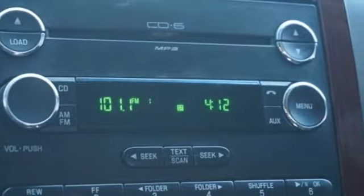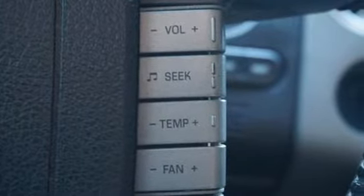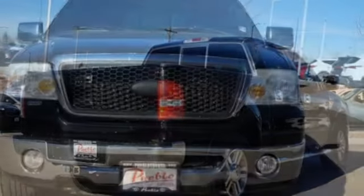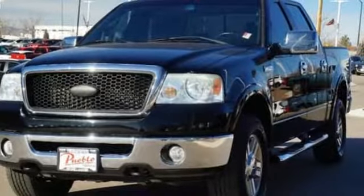And it comes with all the amenities you need: auxiliary audio input, 3 12-volt power outlets, manual tilting steering column, power mirrors, air conditioning, automatic transmission, front tow hooks, electronic shift on the fly, and power windows. Ford has won over millions of loyal customers with a wide range of value driven vehicles.